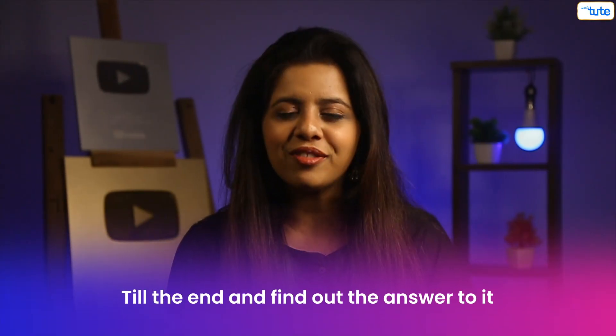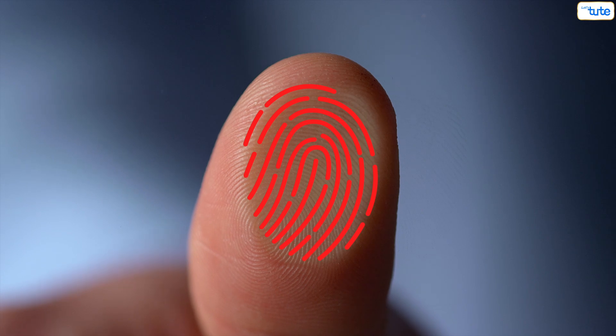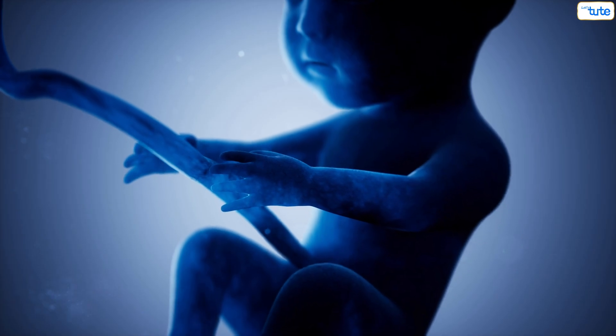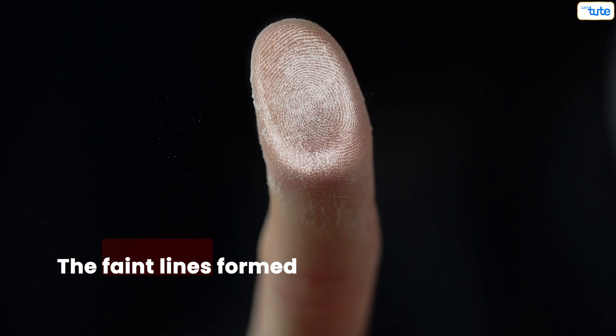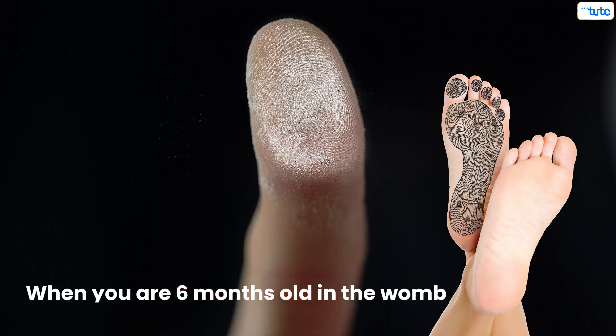Stay tuned till the end to find out the answer. Tiny fine lines arranged in a pattern on your fingers are called fingerprints. Fun fact: did you know a person's fingerprints are formed when they are a tiny fetus developing in their mother's womb? The faint lines you see on your fingers and toes were entirely formed by the time you were 6 months old — that is 3 months before you were born.